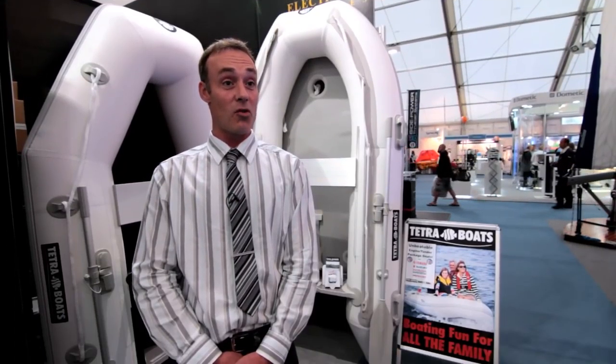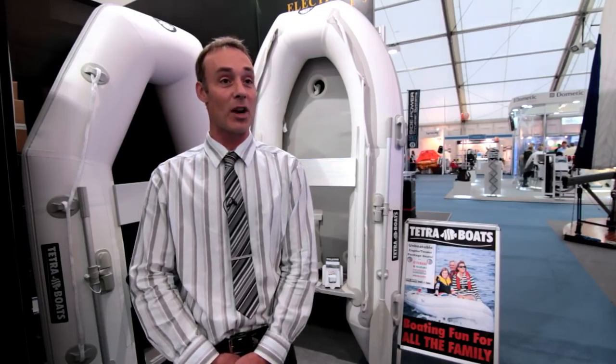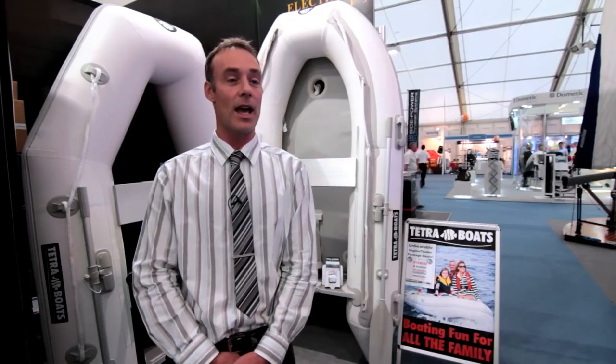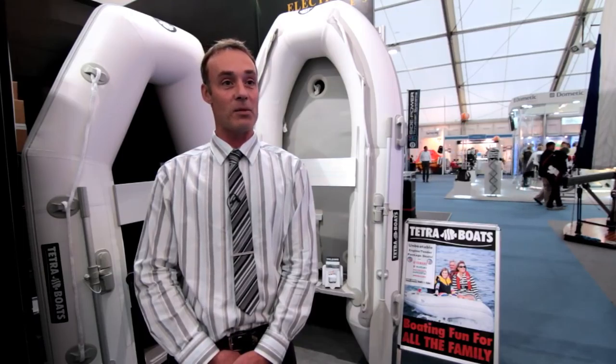The next step up is our Pro Range. The Pro Range has what we call an air deck. The air deck is an inflatable floor which is blown up to an incredibly high pressure, giving you a very hard base and a very solid floor to work with. Underneath the air deck is an inflatable keel which runs along the length of the boat.